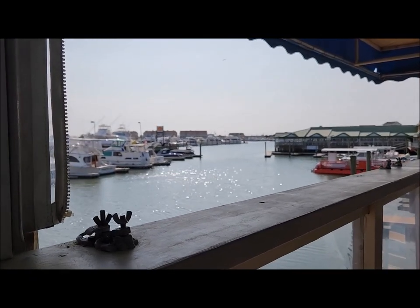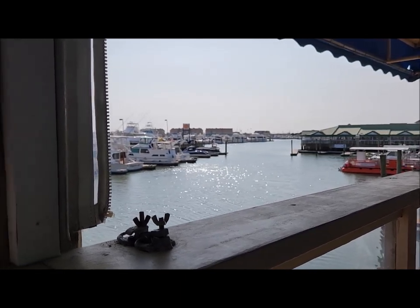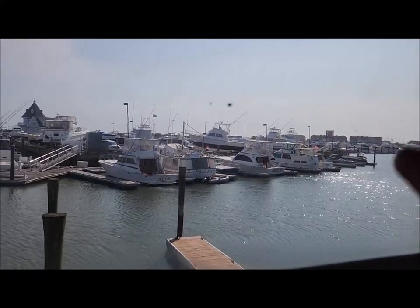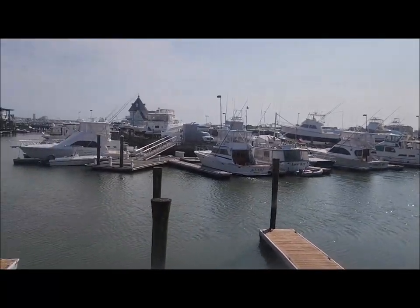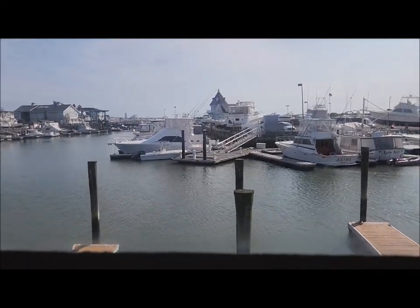This is the view from our table. You have a nice view of the marina, and at sunset, the sun sets right out there, so you can watch the sunset from here. Pretty nice.